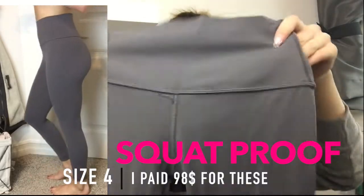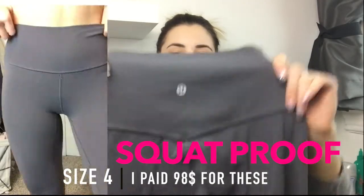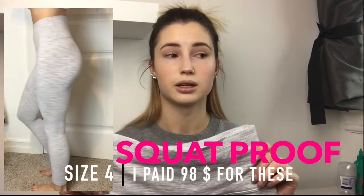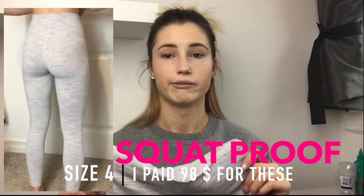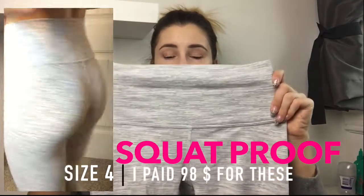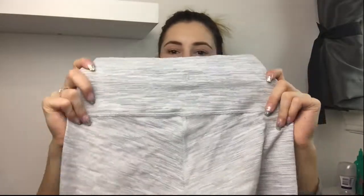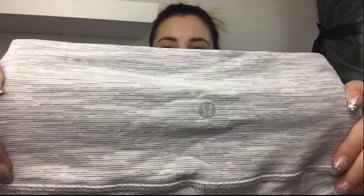These are the Align 2 pants — seven-eighths length in gray. They're a bit looser, not super tight, so they're not my favorite for leg day. And then I also have these new high-waist seven-eighths leggings that I just bought about two weeks ago — I wore them already so they're a little wrinkly, but they're the basic ones in this awesome color and they are squat proof. I'm obsessed.